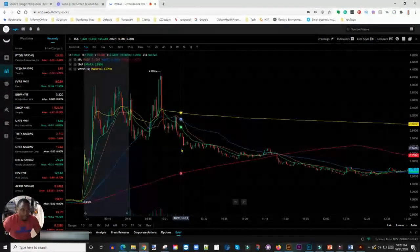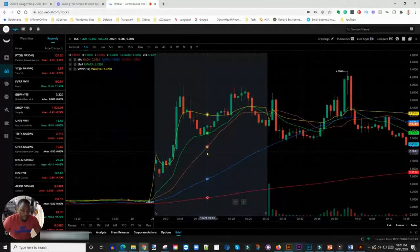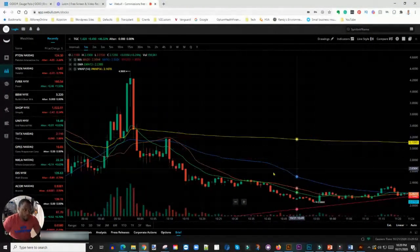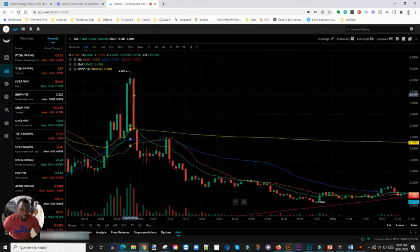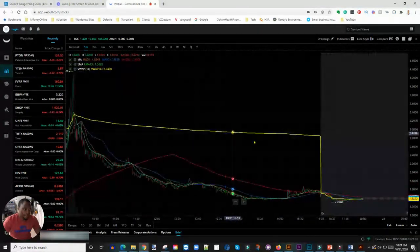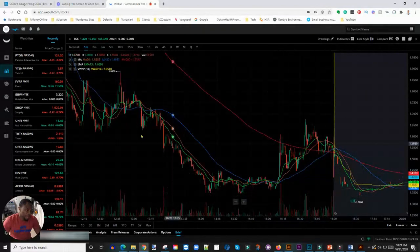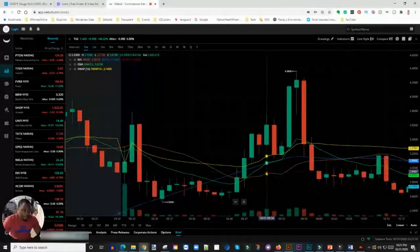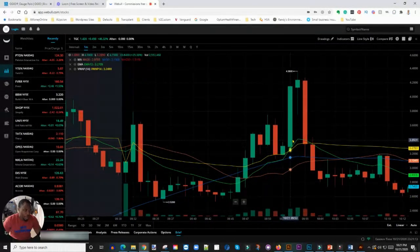The second trade I did was TGC. It started up in pre-market and you can see on the chart it moved nicely, then when the market opened it pulled back. I didn't trade that initial move — I waited. It pulled all the way back down and then I traded the squeeze, riding it up to about $4.30. I think I made about $200 on that trade. Those were the two key trades I did.